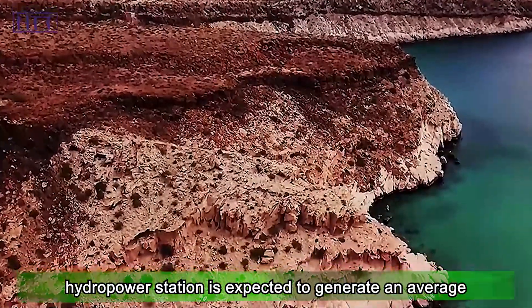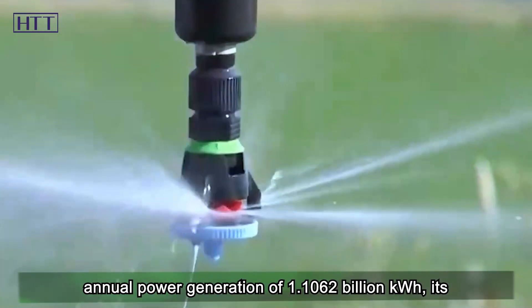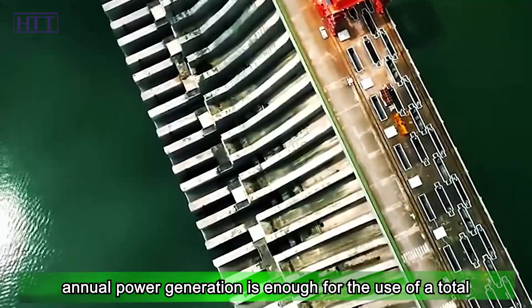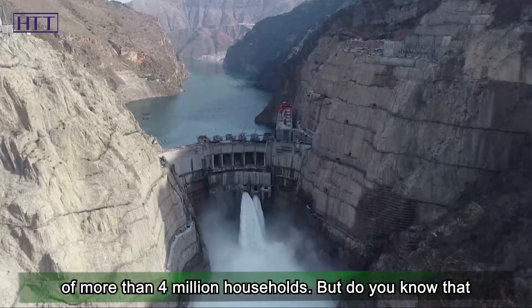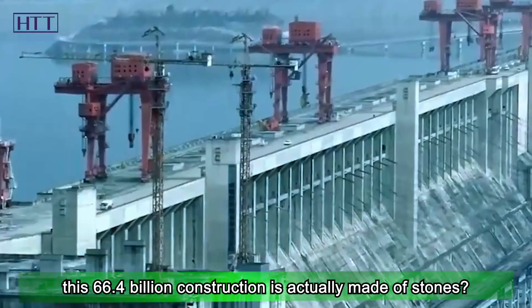In addition, the hydropower station is expected to generate an average annual power generation of 1.1062 billion kilowatt hours. Its annual power generation is enough for more than 4 million households. But do you know that this 66.4 billion construction is actually made of stones?